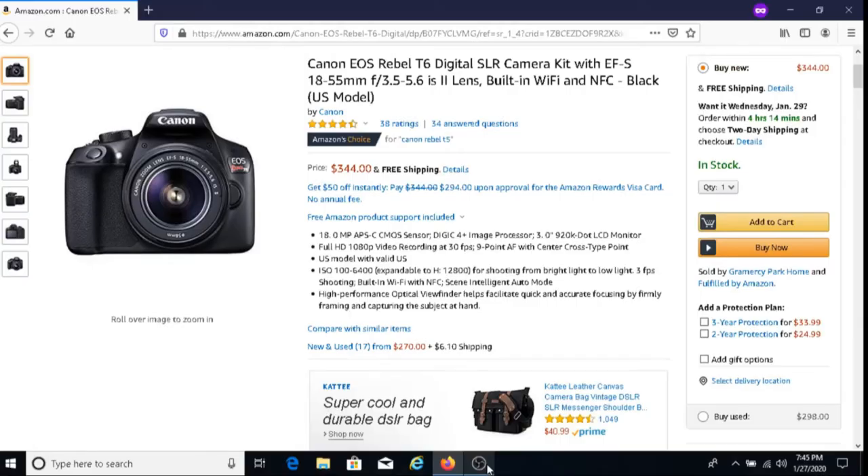So if you want a camera that takes quality photos at an affordable price, I recommend that you get the Canon EOS T6 camera. For those of you who are interested in purchasing this camera, I'll put a link below this video where you can get one on Amazon. It's going to cost you roughly about $344, which is a great bargain for this camera.